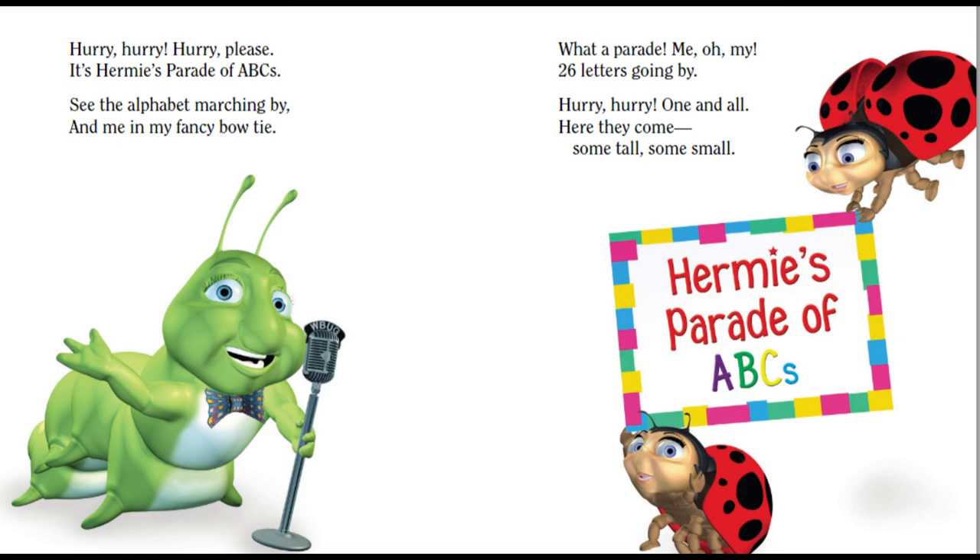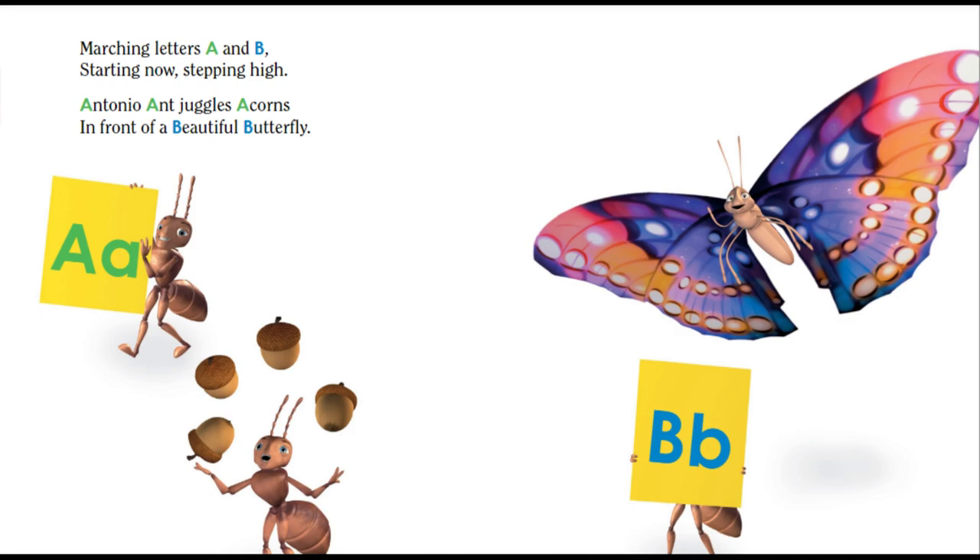Hurry, hurry, one and all. Here they come, some tall and some small. Marching letters A and B, starting now, stepping high. Antonio Ant juggles acorns in front of a beautiful butterfly.